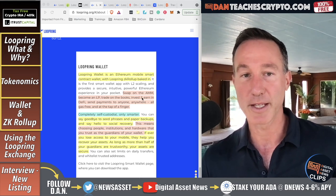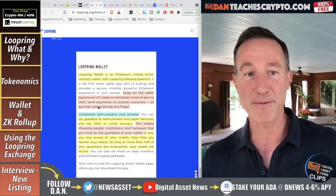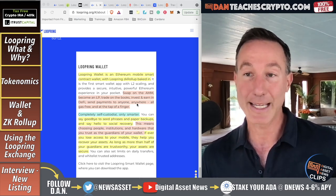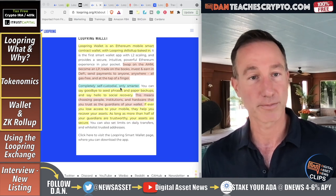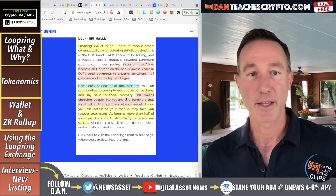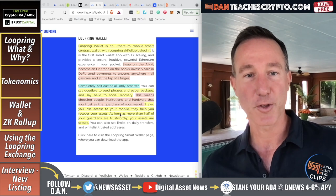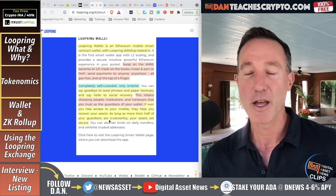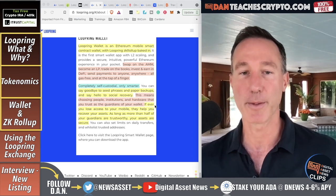With the Loopring wallet you can swap on automatic market makers, become a liquidity provider, trade on order books, invest and earn in DeFi, and send payments to anyone, anywhere — all gas-free at the tap of a finger. It's completely self-custodial. You can say goodbye to seed phrases and paper backups and say hello to social recovery — choosing people, institutions, and hardware you trust as guardians of your wallet. I think this wallet is way ahead of its time.